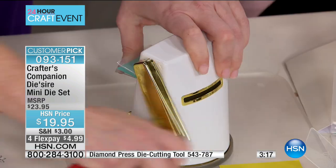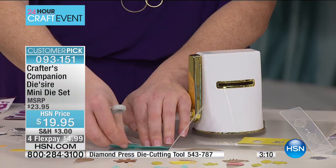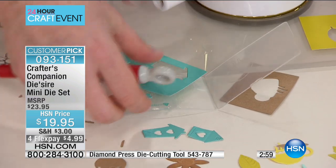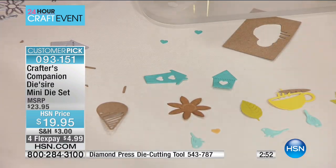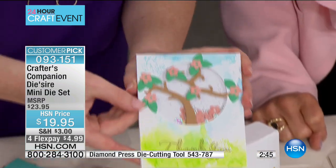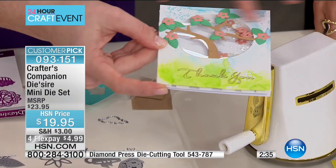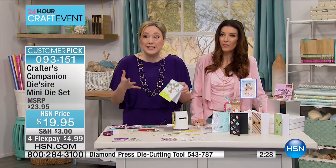If you go for the mini dies, you're going to be able to get so many for your money that you'll be able to make such a diverse grouping of cards. We even made a shaker card — because the pieces are so small, we used them as confetti inside. Those little flowers are mixed in with some sequins in your shaker card. So you're not just getting die cuts, you're getting embellishments along with it. This is the kind of thing that's going to help you use up your scraps — waste not, want not crafting.